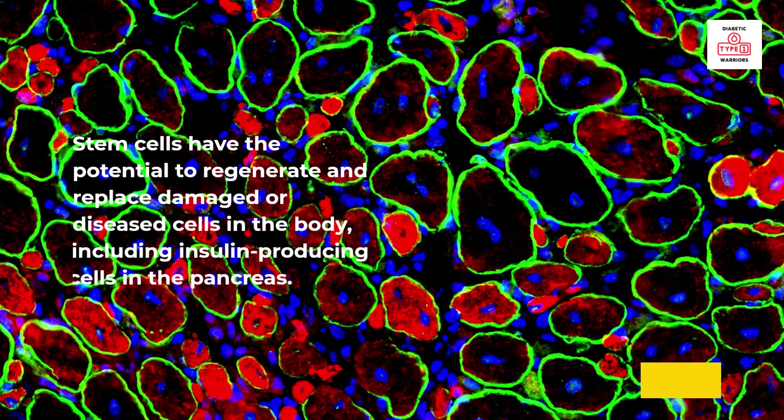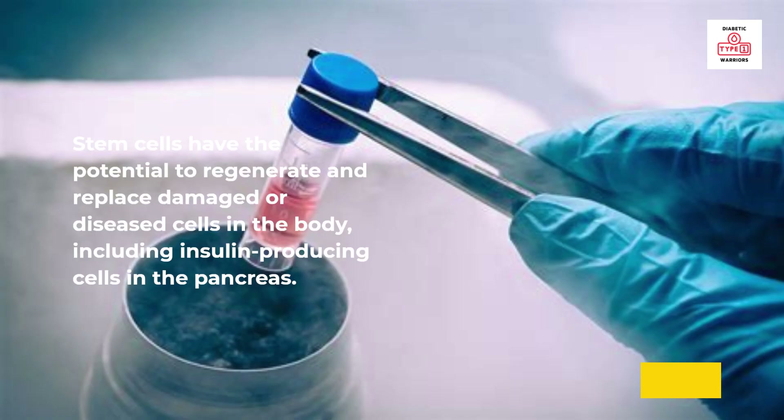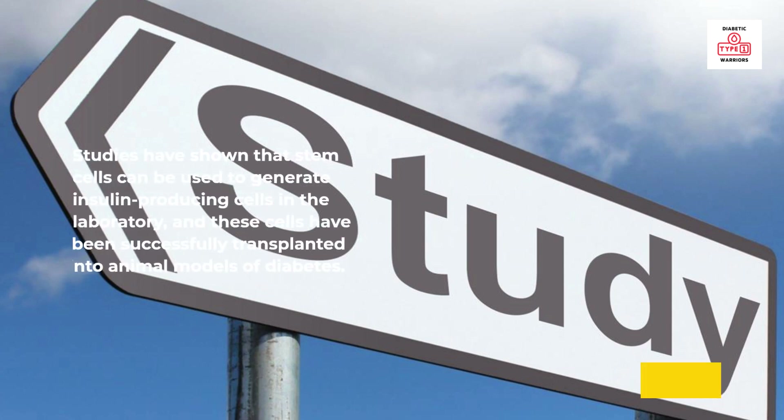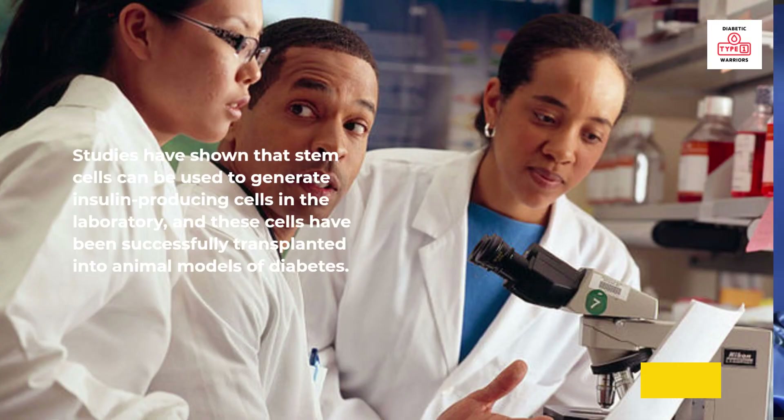Stem cells have the potential to regenerate and replace damaged or diseased cells in the body, including insulin-producing cells in the pancreas. Studies have shown that stem cells can be used to generate insulin-producing cells in the laboratory, and these cells have been successfully transplanted into animal models of diabetes.